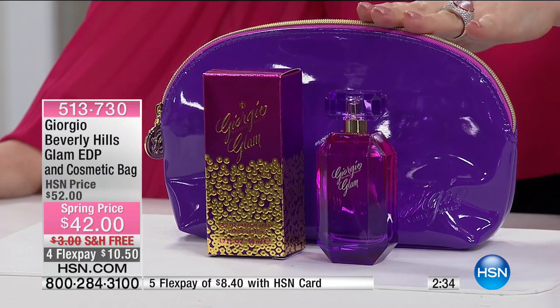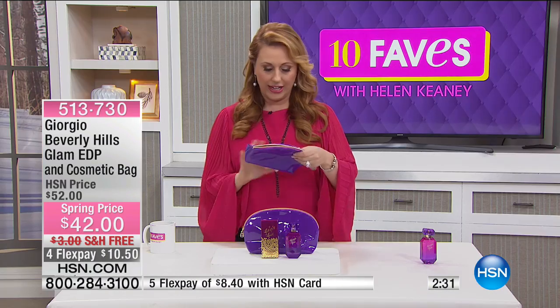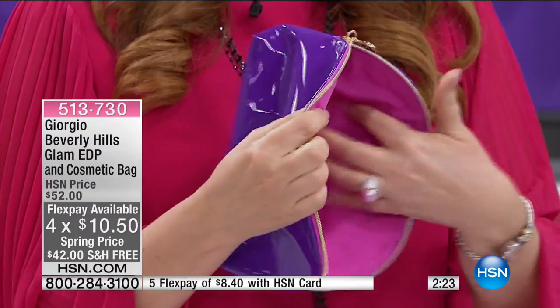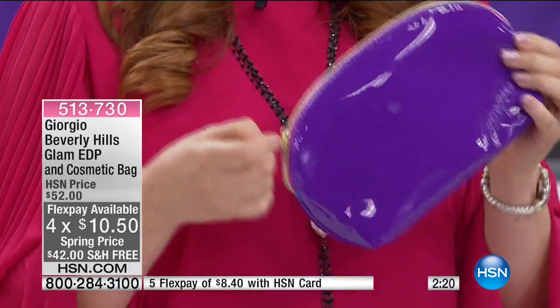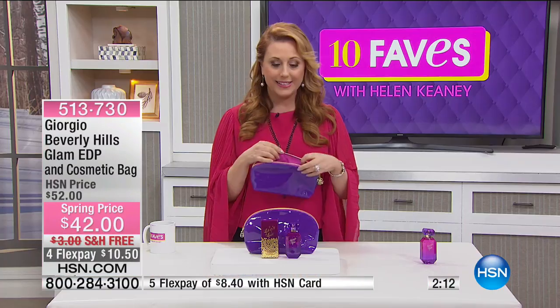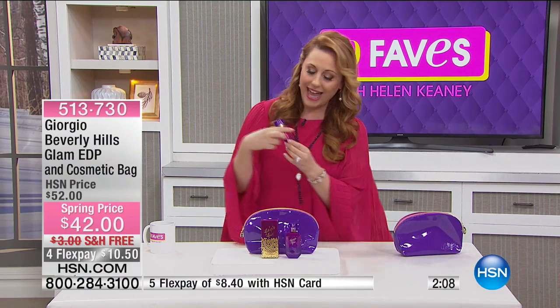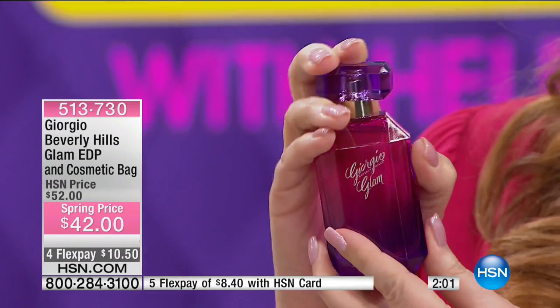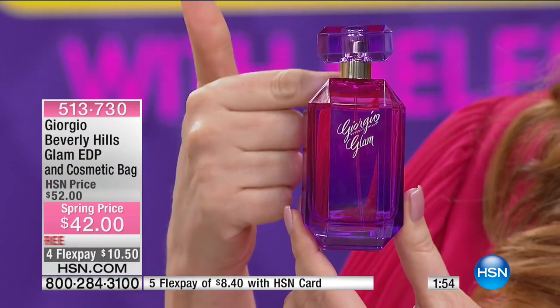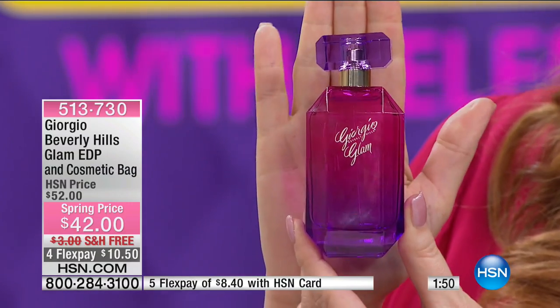You also get a bonus cosmetic bag — it has a kind of Boston bag shape with pink inside, a great place to keep your makeup. The bottle has a gorgeous ombre design that goes from pink to deep purple — it's stunning. Fragrance is all about how it makes you feel, and this is that high-end Beverly Hills aspirational, sexy, beautiful, glamorous fragrance.